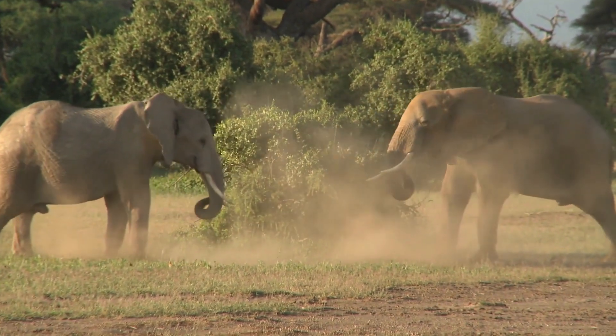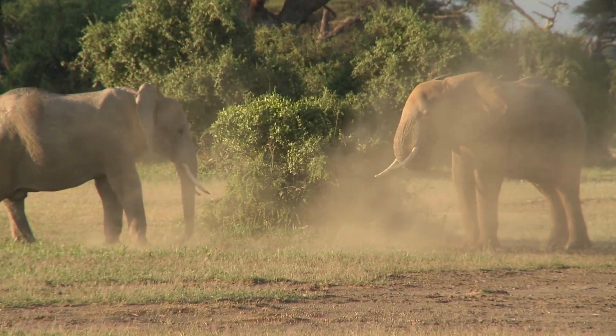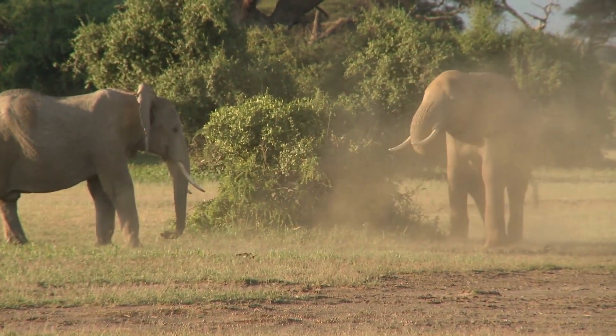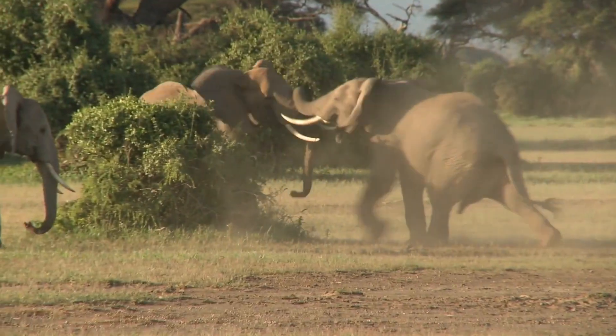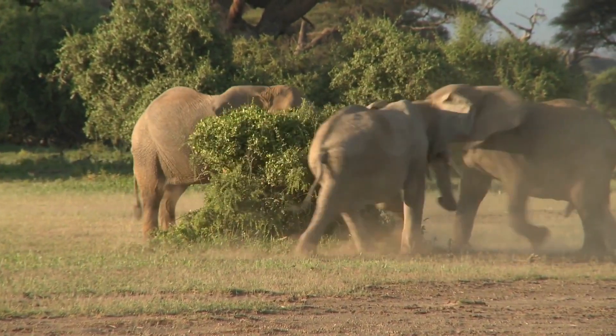In conclusion, elephants are truly remarkable animals with a unique ability to detect seismic vibrations through their feet. This ability allows them to communicate with each other over long distances and navigate in the dark. By understanding and protecting elephants, we can help ensure that these amazing animals continue to thrive in their natural habitats for generations to come.